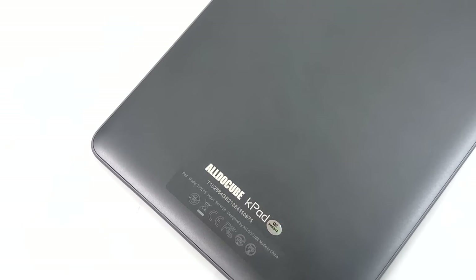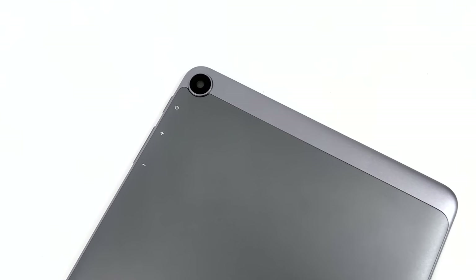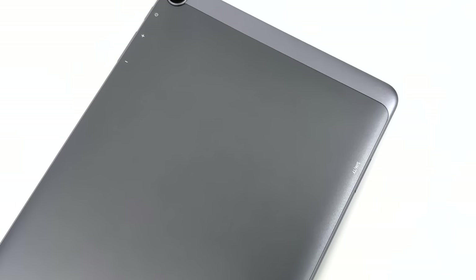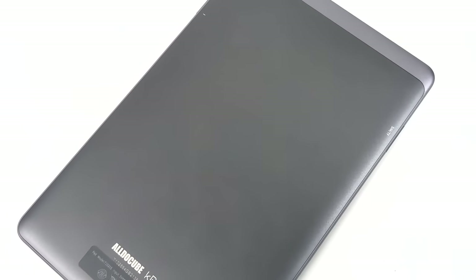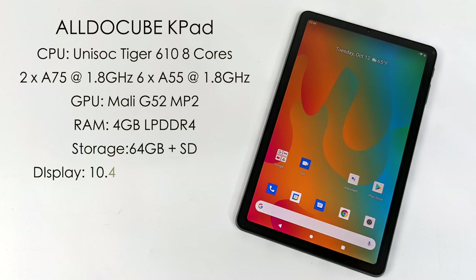When it comes to the design it's a basic 10.4 inch tablet design. Around back we have a 5 megapixel shooter, and around front we also have a 5 megapixel selfie camera. I can tell you that the front and rear cameras are much better than the ones that come in the Amazon Fire 10. So for $130, what kind of specs are we looking at with the K-Pad?